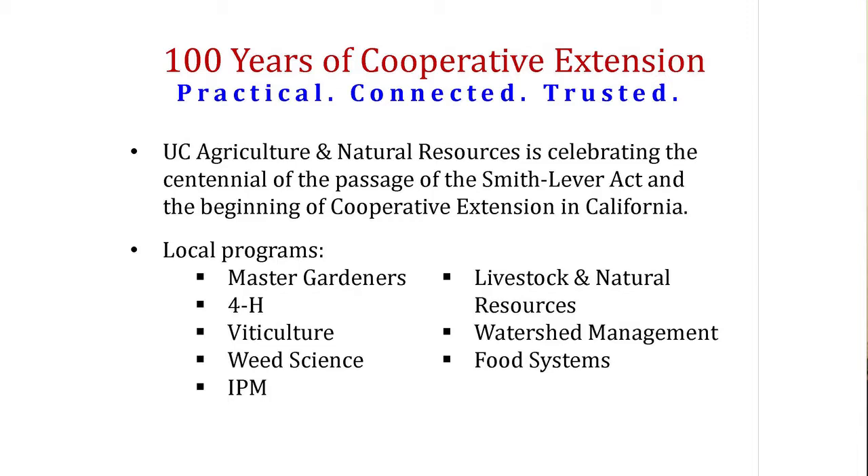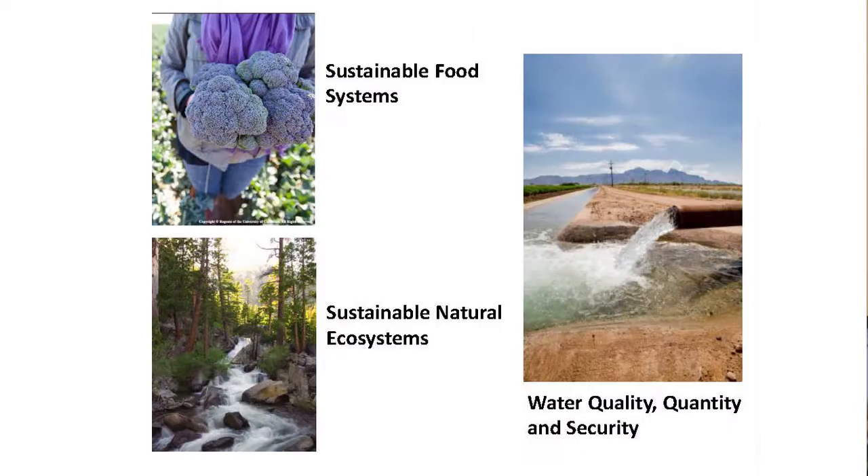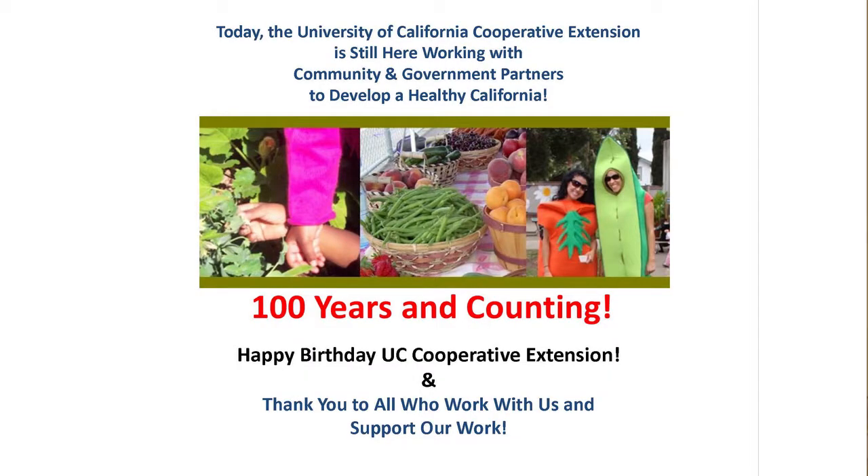Our public programs include livestock and natural resources management, water management, food systems, weed science, and IPM. We're part of the Division of Ag and Natural Resources, which historically had five strategic initiatives: endemic and invasive pests and diseases, healthy families and communities, water quality/quantity/security, sustainable natural ecosystems, and sustainable food systems. We've recently added energy management as a sixth umbrella initiative. Notably, San Francisco is the only county in California without a cooperative extension office based at a county agency.